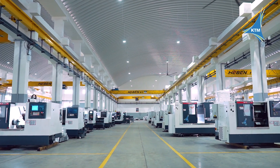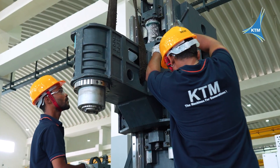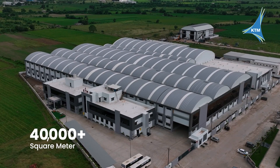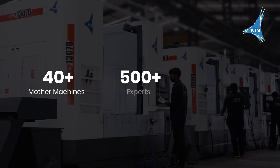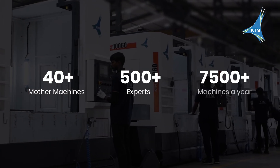Machines built for maximum uptime, reliability and performance — this is the spirit of KTM. From 10 square meters to a 40,000-plus square meter state-of-the-art facility, powered by 40-plus mother machines and 500-plus experts, we craft 7,500-plus machines a year.